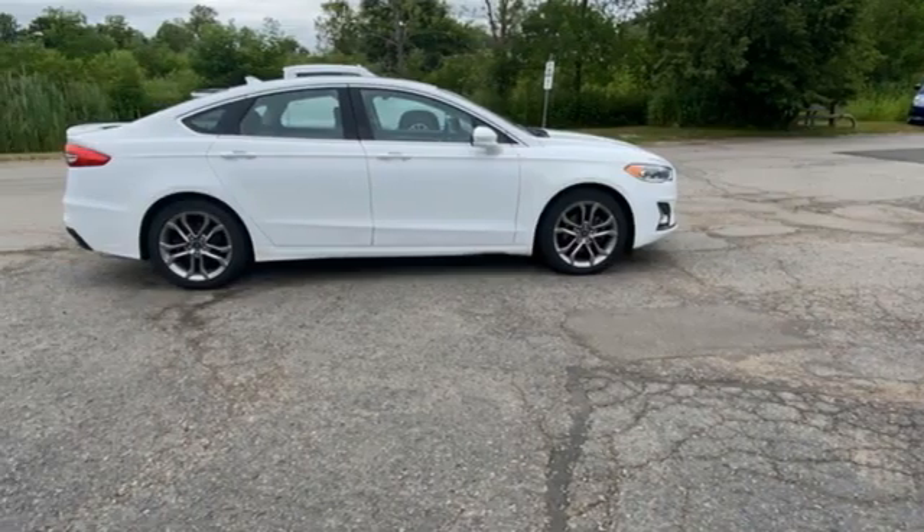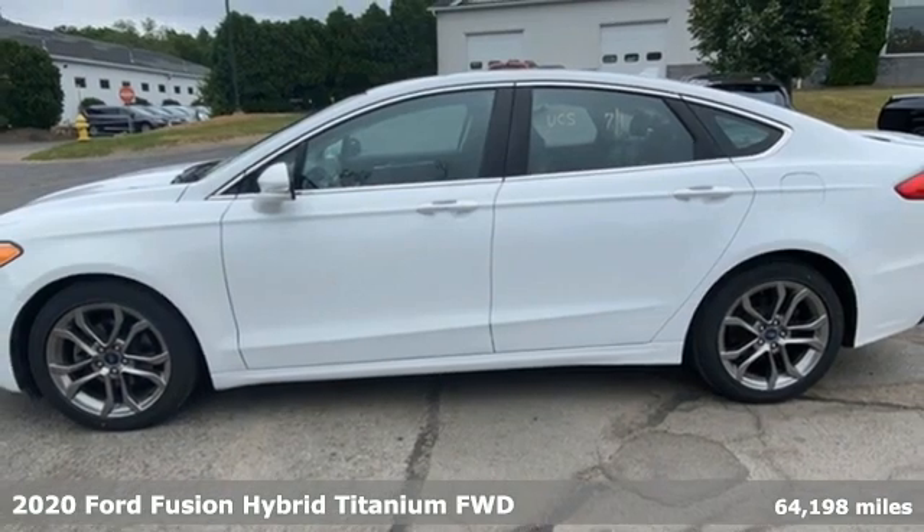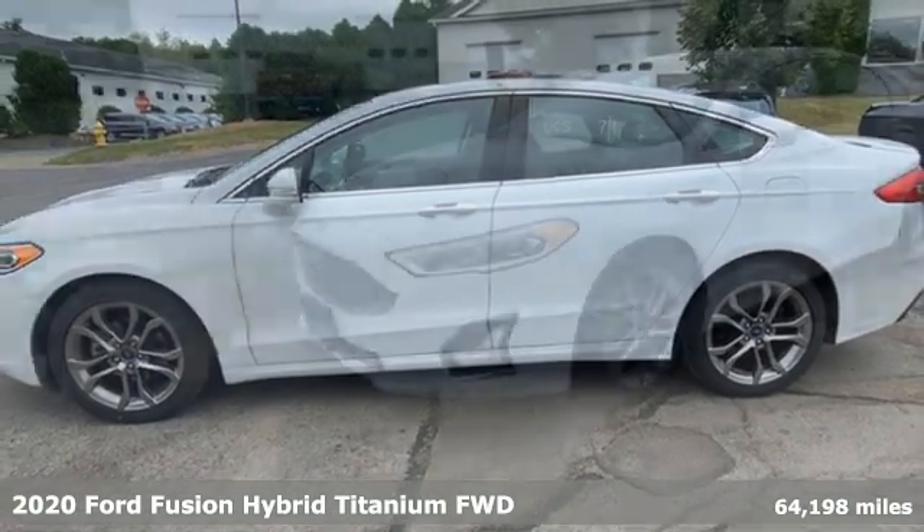It's a 2020 Ford Fusion Hybrid. Bold, brilliant and good-looking. It is built to take you farther for less.